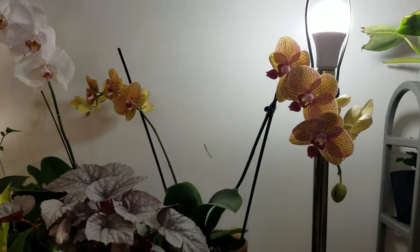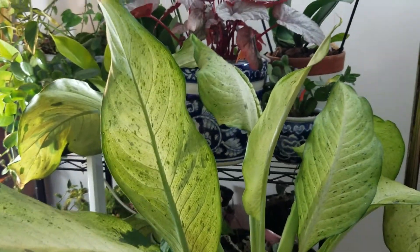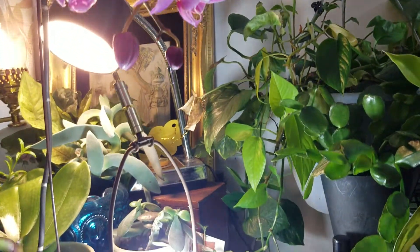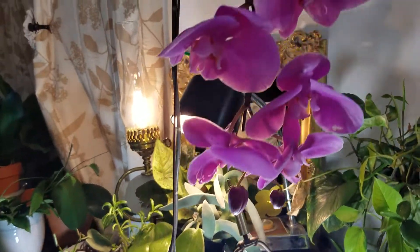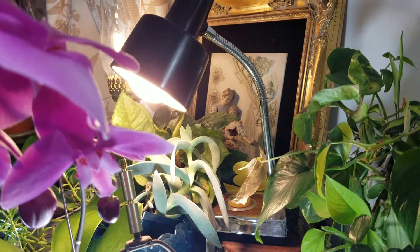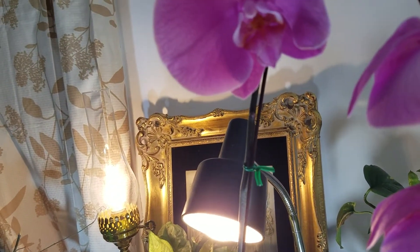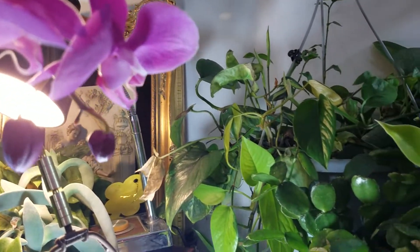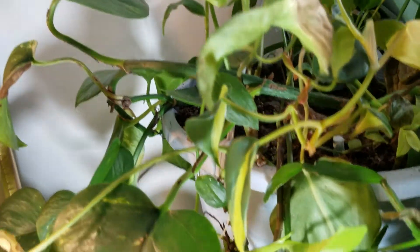This is what I mean about getting an LED bulb in a floor lamp — take the shade off and your plants will love it. That's my Dieffenbachia camouflage. This is another lamp without the shade on, and there's a little desk lamp I talk about, and there's the other lamp that has an LED in it.